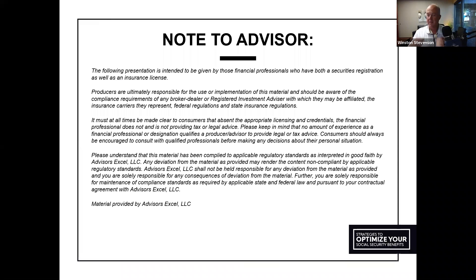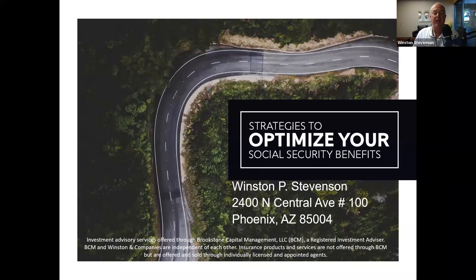Hello there, everybody. It's Winston Stevenson here on the line. I see we've got quite a few people on the webinar with us right now. I see Marie Stanley, Michael Chapman, Jim Fetterman — good to see you guys on there. I'm going to hold here for about another minute because we're going to let a few more people drift in. Then we're going to get started on strategies used to optimize your Social Security benefits.